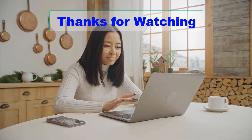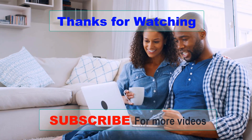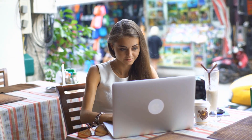Thanks for watching our video on the best Chromebooks. We hope you found it helpful and informative in your search for the perfect Chromebook. If you enjoyed this video, please give it a thumbs up and subscribe to our channel for more tech reviews and product recommendations. If you have any questions or comments, feel free to leave them down below. We love hearing from our viewers and are always happy to help. Thanks again for watching and we'll see you in the next one.